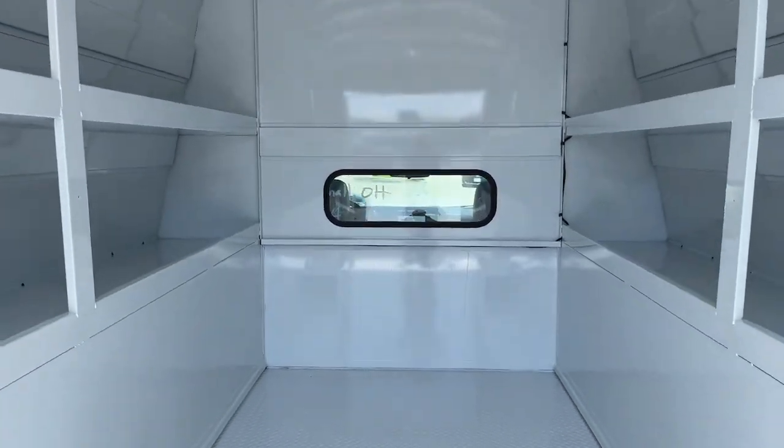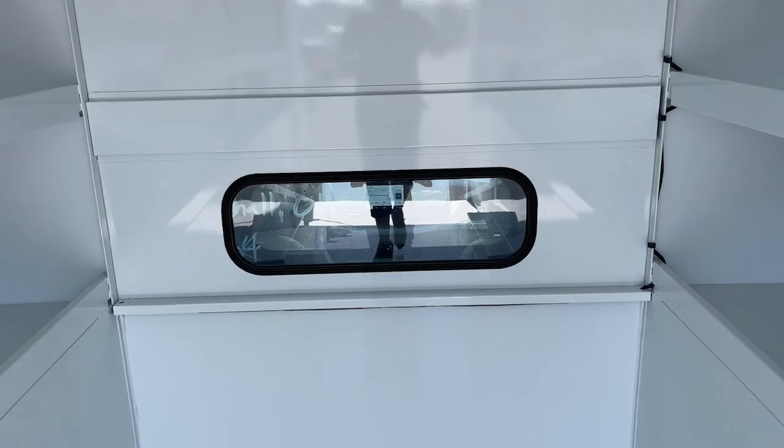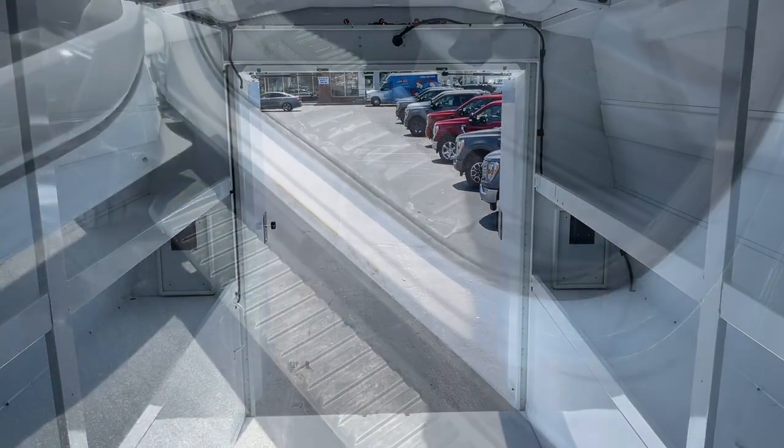Don't miss out on the advantages you'll get in this heavy-duty F-550. Our team will give you an outstanding test drive experience. Stop in today.